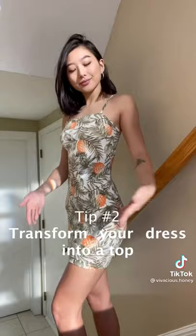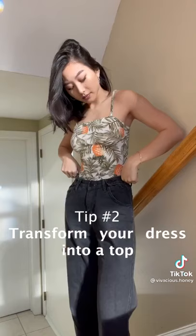Tip two: if you love the look of a dress but it's a bit too short, you can transform it into a shirt instead by tucking the excess into your pants.